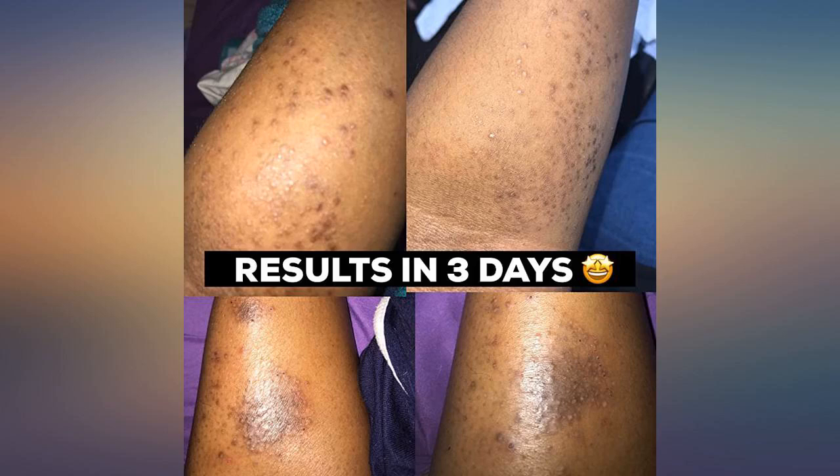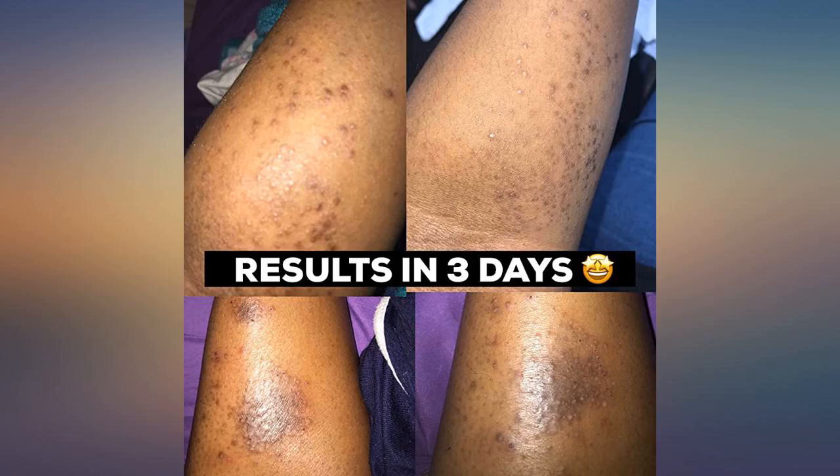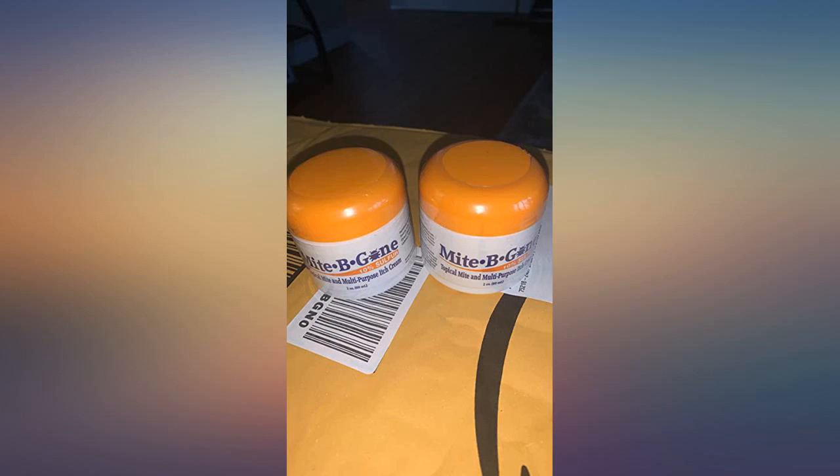I am always purchasing itch creams and ointments for my daughter — bugs love her. Last week I bought 4 tubes of cortisone for her. When I saw this new cream, we had to try it. She loves it. Anything that helps her with her itchies is great for me.